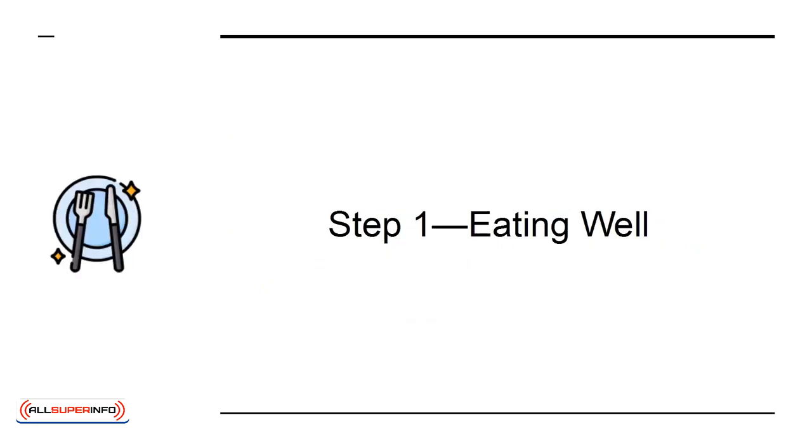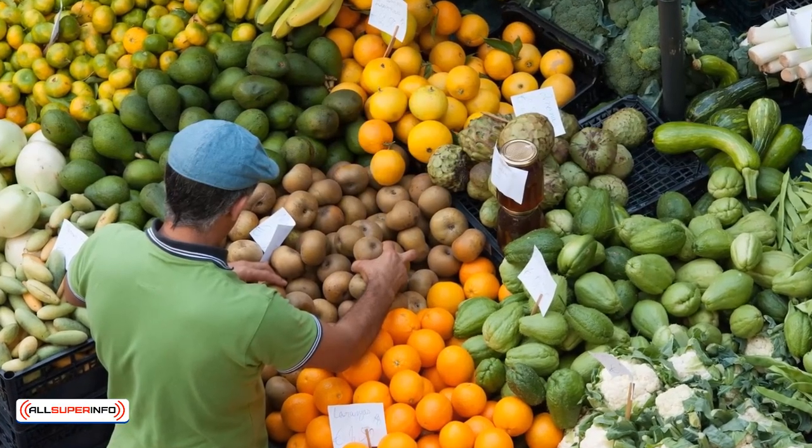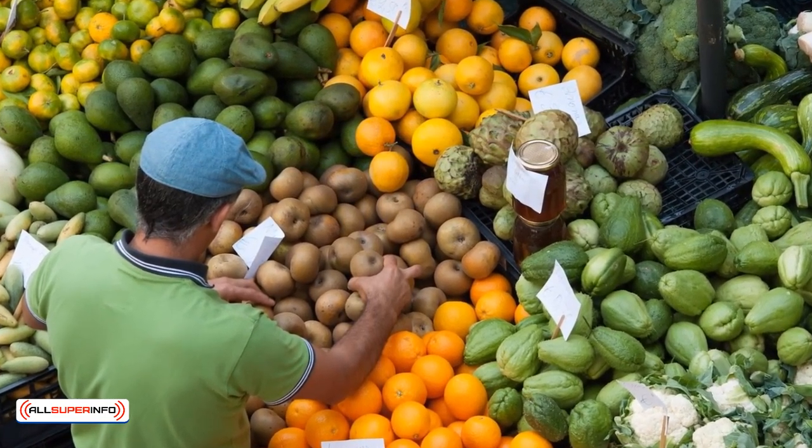Step 1: Eating Well. Eating well means getting many fruits and vegetables in your system and staying hydrated, enough that you get many nutrients and antioxidants to help strengthen your immune system.